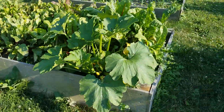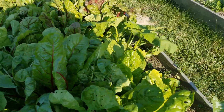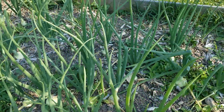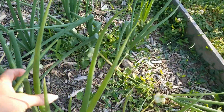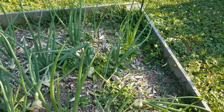Green beans are doing good, along with another summer squash, some beets and chard. The onions are maybe another week or two — they're bulbing up but the tops will die down, turn brown, and flop over, and that's when you harvest them.